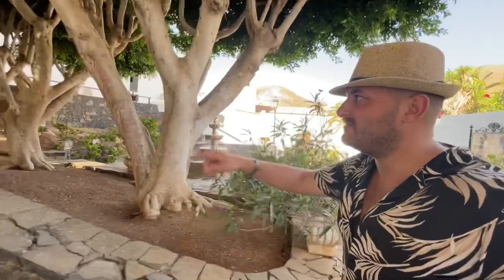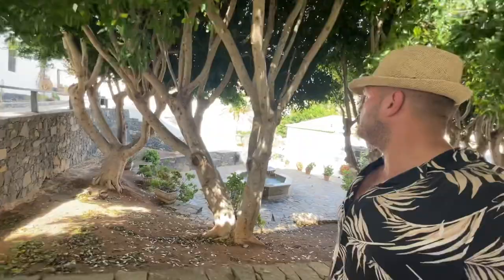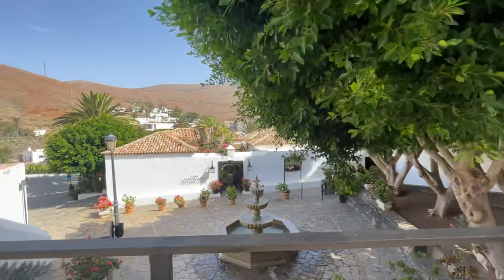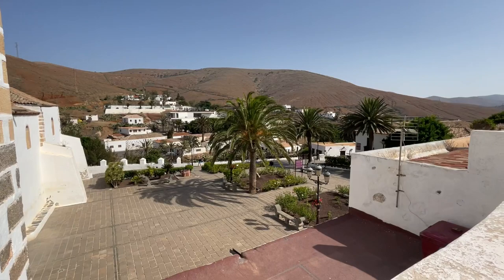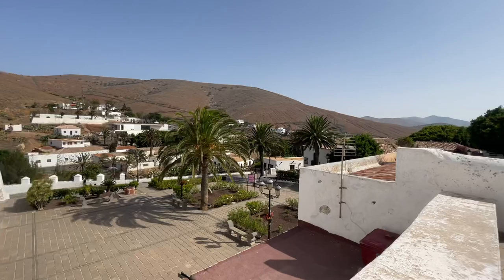Let me walk you over there and show you the view from that point. Look, this is a very nice street, and here's the view from this side. From this point you can see the main square and you can see a little bit of the village here on the mountain.